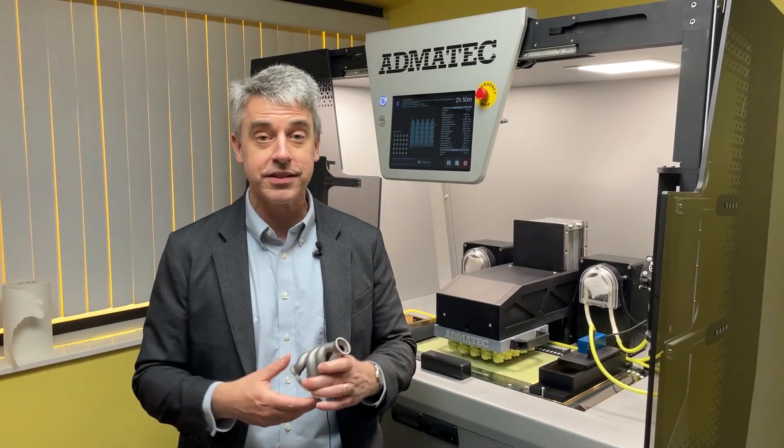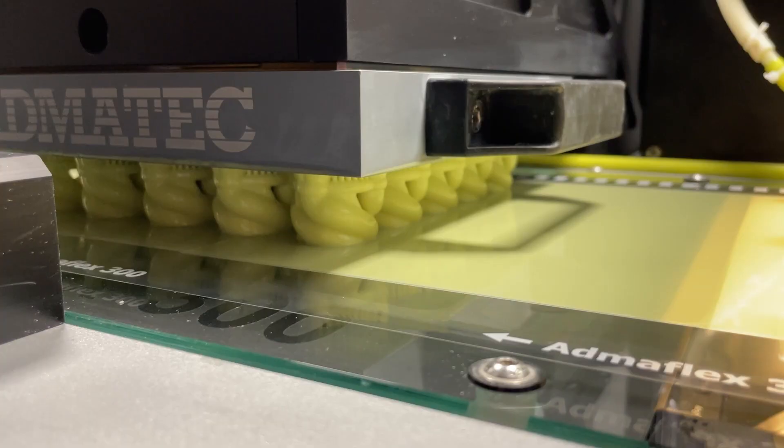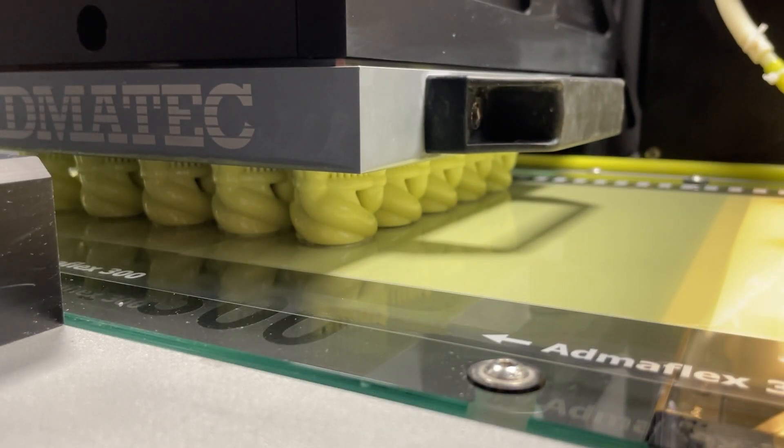I'm at Aristocast in Allmont, Michigan. Aristocast is experimenting with an aid to investment casting using 3D printing — specifically, 3D printing of ceramic.